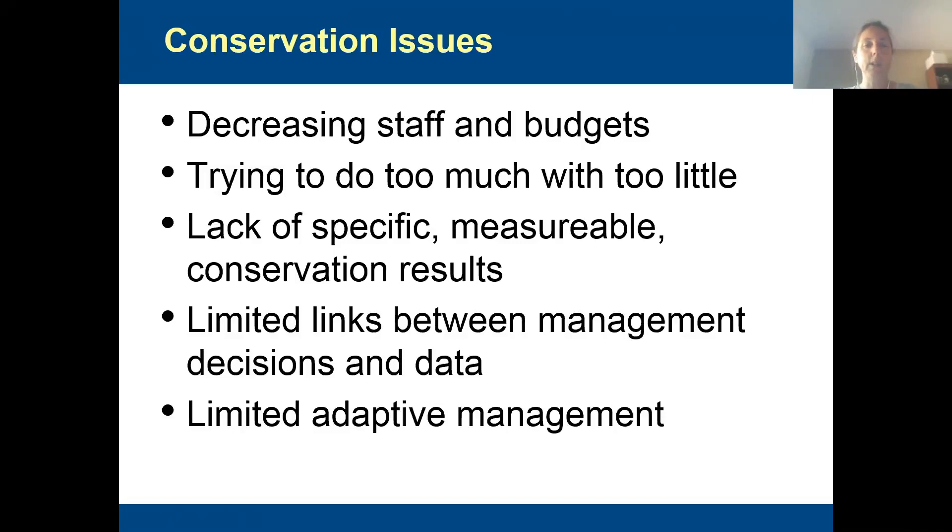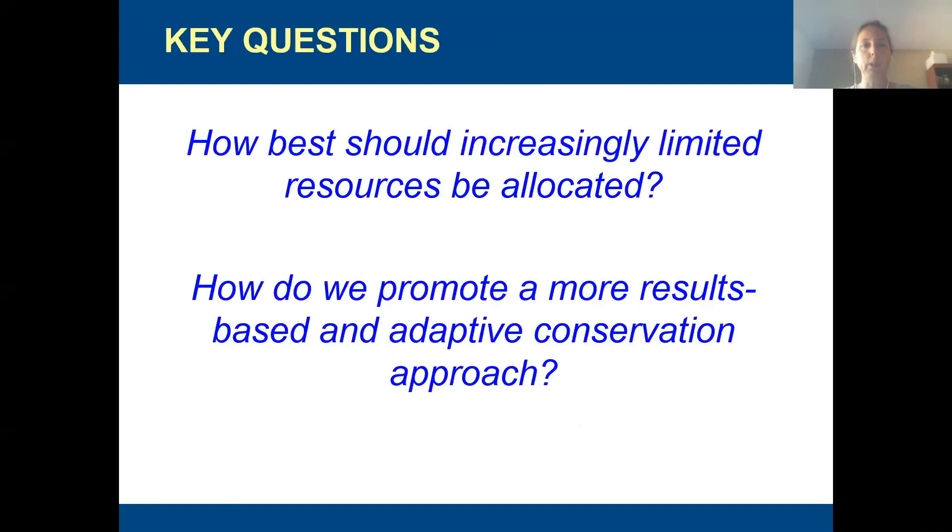One of the things we observed in our evaluation of our refuges when our program started was there seemed to be a really big disconnect between the decisions and management actions they take on the ground and the results. There's really not a link between their decisions and their data. In the realm of their conservation plans, most of their goals were very general — you didn't really know exactly what they were trying to achieve — and a lot of their objectives were really actions, not results. So, looking at this big problem, in order for us to really help the refuges, we needed to make sure we're focusing our work where it's needed most and really trying to help them practice adaptive management and be more efficient with their limited resources.